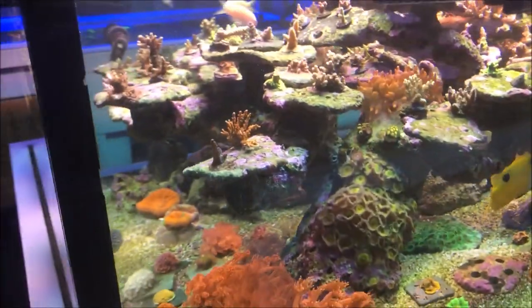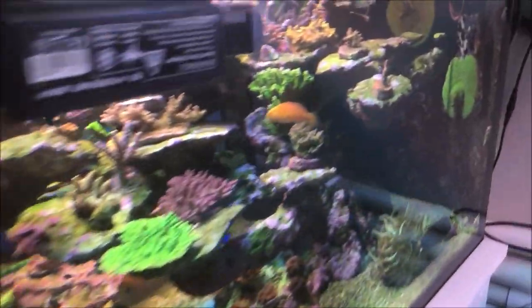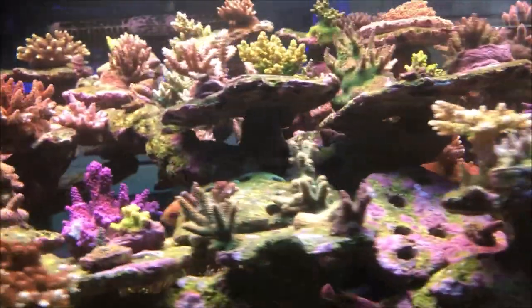You guys probably have heard of him — the company's name is TJM Corals. It's a very good company, sells really nice corals, and this is where the corals come from.